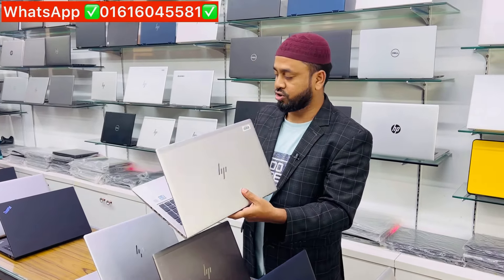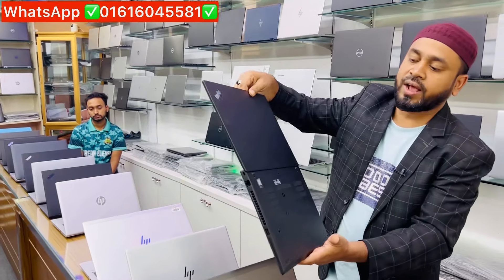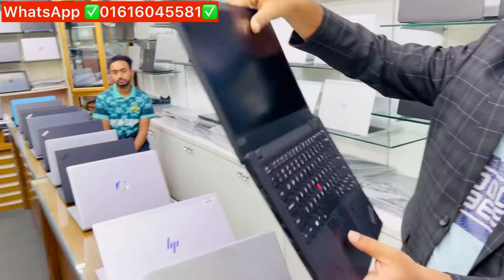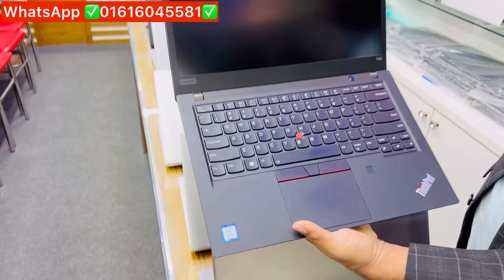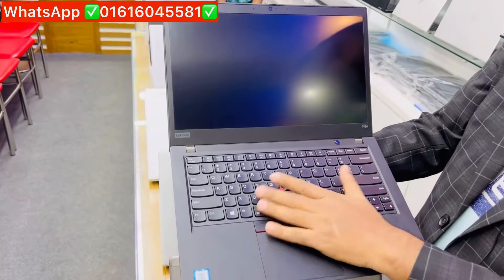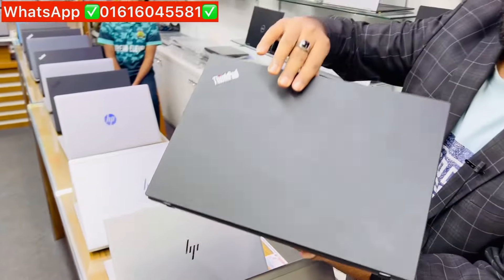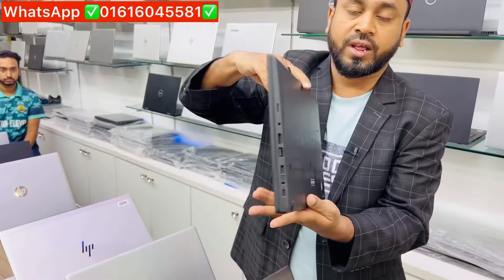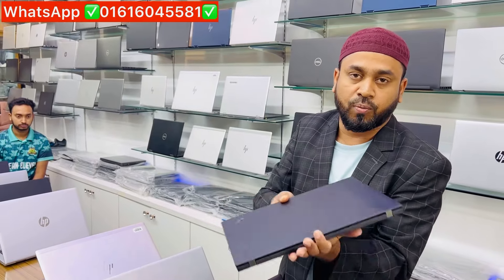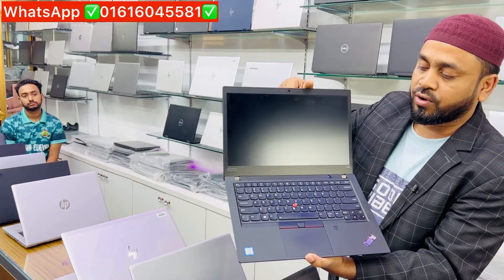This is the G6 Laptop T490. The T490 is in brand new condition. It has a carbon fiber body with a joystick, a backlight, and a fingerprint reader. The G6 Laptop T490 is a 10th generation product, it has 4.10 Turbo Boost technology.